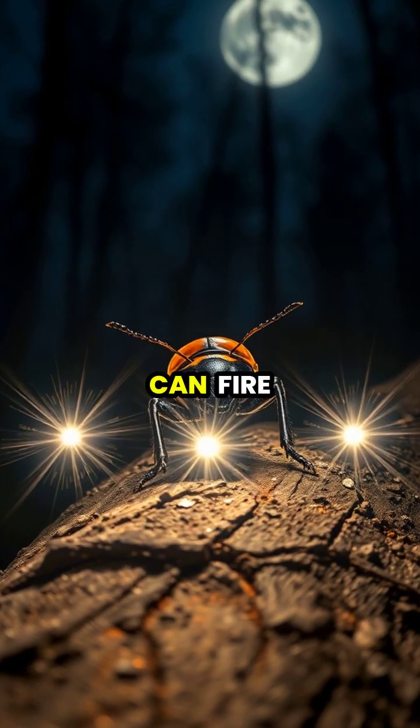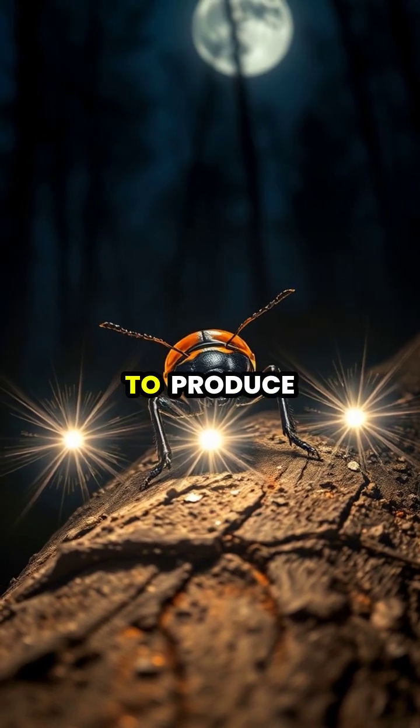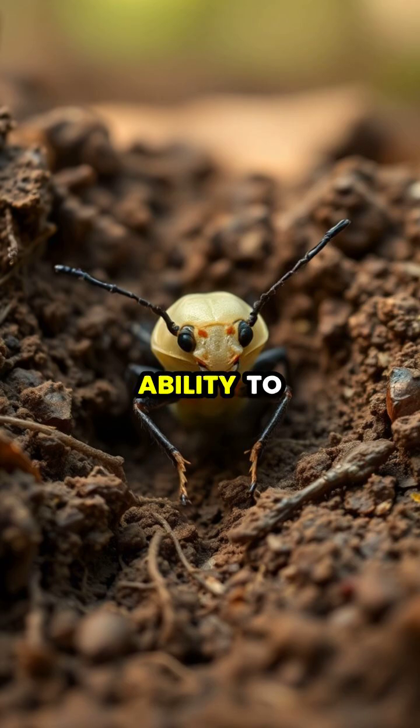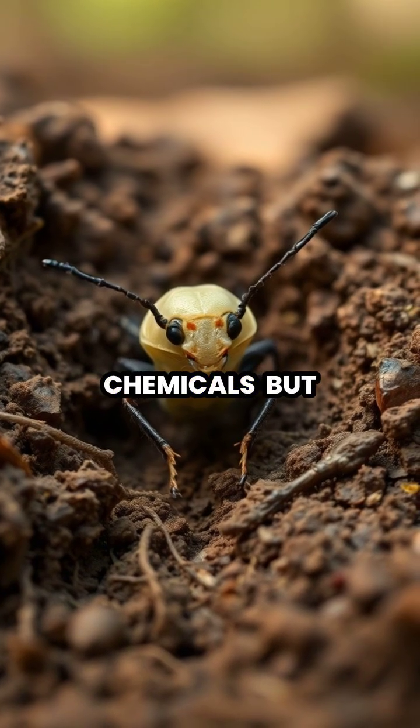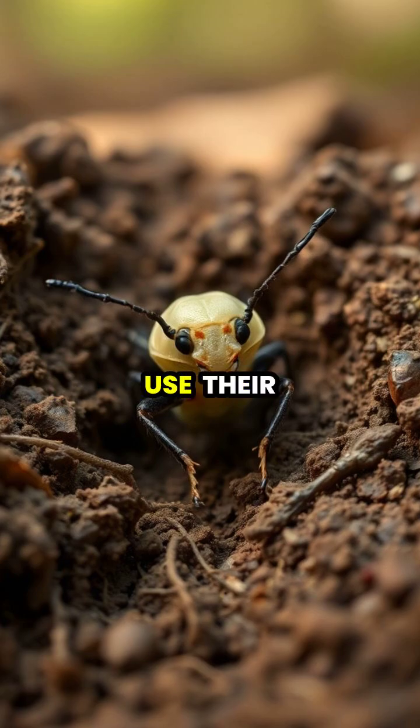The beetle can fire these chemical blasts up to 20 times in rapid succession before needing to produce more defensive compounds. Young beetles are born with the ability to produce these chemicals, but must wait until their exoskeleton hardens before they can safely use their spray.